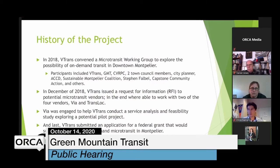In 2018, the Vermont Agency of Transportation convened a microtransit working group to explore on-demand transit in Montpelier. Participants included Sustainable Montpelier Coalition, Capstone, the City of Montpelier, and others. In December 2018, that group issued a Request for Information seeking potential technology vendors for microtransit, and ultimately worked with two vendors — Via and Transloc — to develop a white paper on the benefits of microtransit.